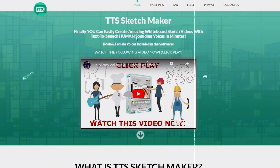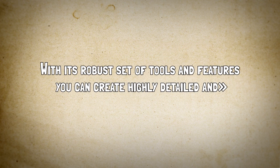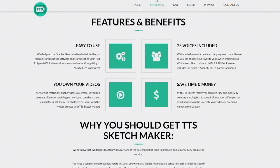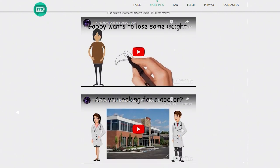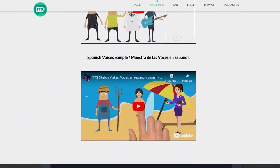This is a powerful whiteboard animation website that caters to professional animators and designers. With its robust set of tools and features, you can create highly detailed and visually stunning animations. Whether you're illustrating complex concepts or creating explainer videos, it offers advanced customization options and an extensive library of assets to bring your vision to reality.